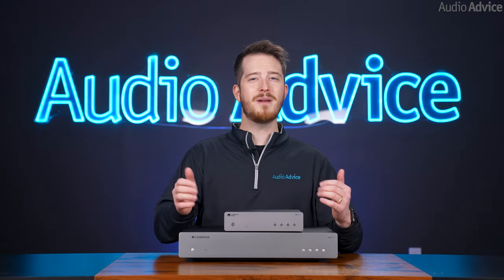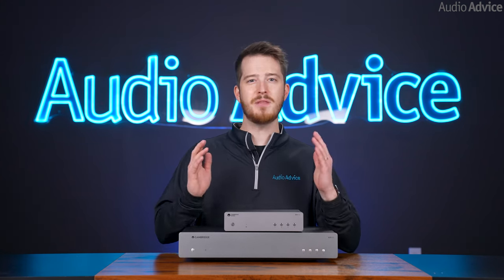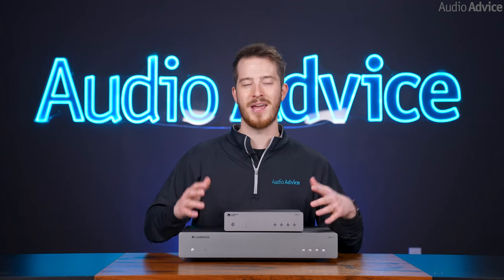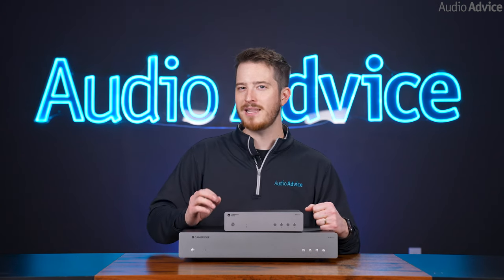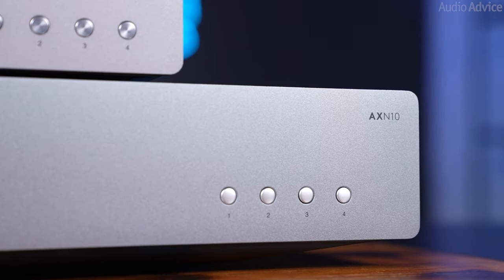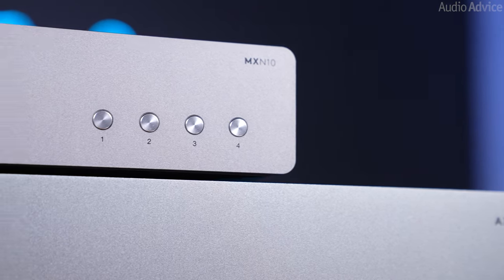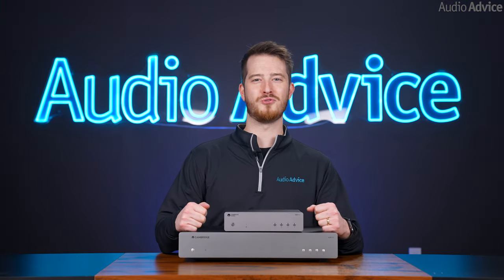While the CXN V2 has a beautiful front panel display and quite a bit of functionality from the front, the AX and MX are actually very basic to keep the costs only going into the sound. However, Cambridge Audio added a pretty clever feature here. You'll notice four small buttons on the front panel. Through their app, you can assign these to playlists or internet radio stations, which is pretty cool.